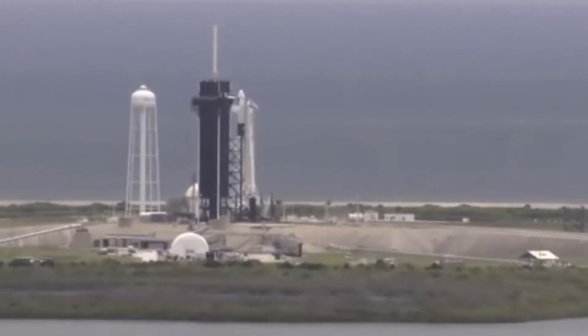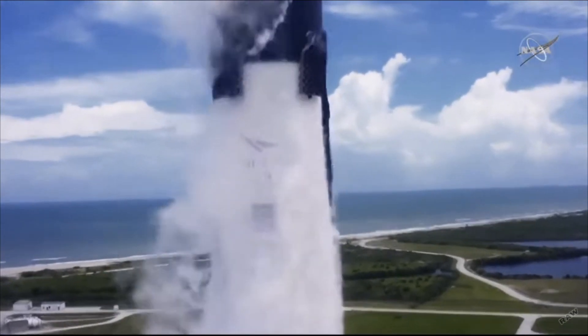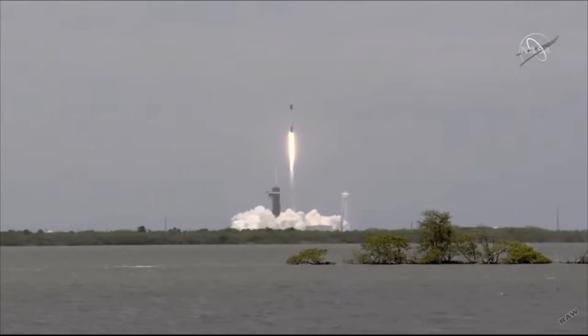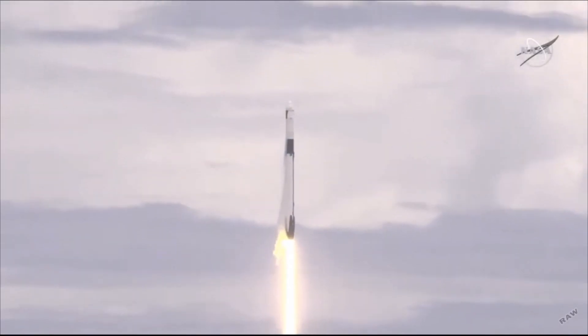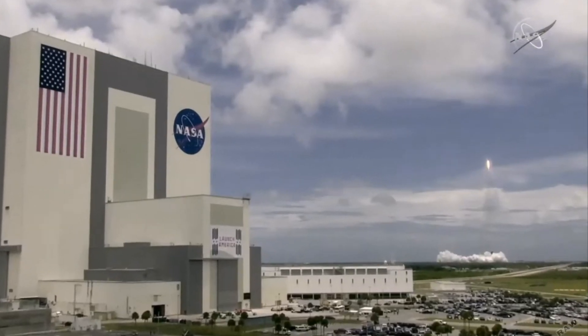Cargo Dragon launched Thursday, June 3rd at 12:29 p.m. Central Time, marking its 22nd commercial resupply services mission to the International Space Station. Cargo Dragon launched from Complex 39A at NASA's Kennedy Space Center in Florida to deliver the first pair of Boeing-made solar arrays, along with new science investigations, supplies, and equipment for the international crew.